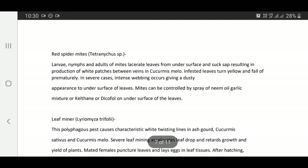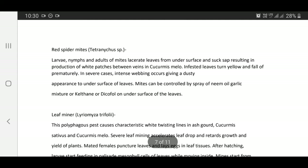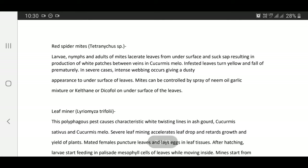Red spider mite — Tetranychus species: Larvae, nymphs, and adults lacerate leaves from undersurface and suck sap resulting in production of pale patches between veins in cucumis and cucurbita species. Infested leaves turn yellow and fall off prematurely. In severe cases, intense webbing occurs giving a dusty appearance to undersurface of leaves.